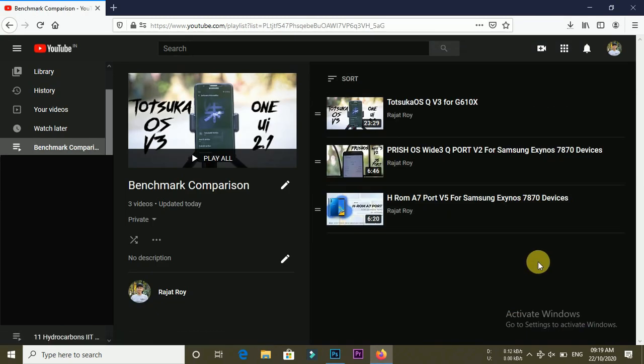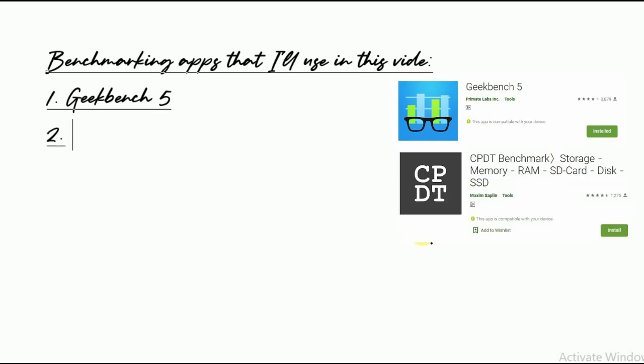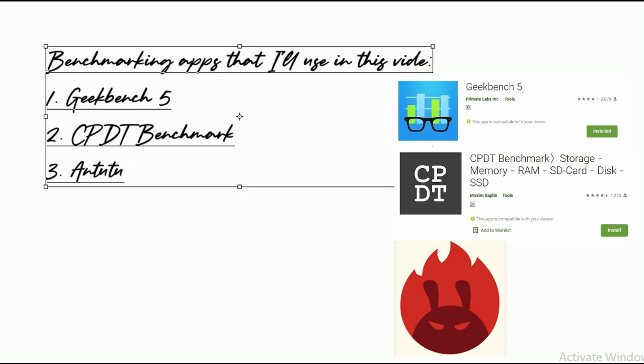In this video, I will cover these 3 ROMs: the first one is Totsuka version 3, the second one is H-ROM A7 port version 5, and the third one is Peace OS Y3 version 2. For the comparison, I will use 3 benchmarking apps: Geekbench 5, which gives multi and single core benchmark scores; CPDAT, which shows memory speed based benchmark scores where higher memory speed means better performance; and the most commonly used benchmarking app, Antutu. So enjoy and let's get started.